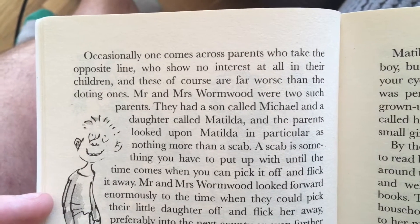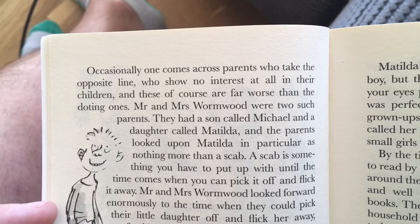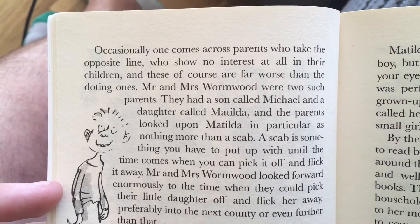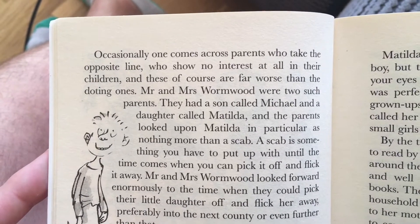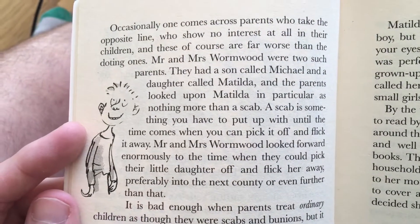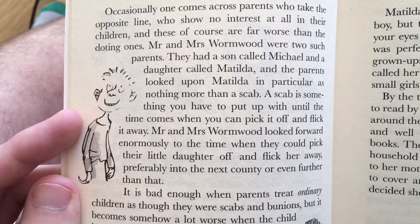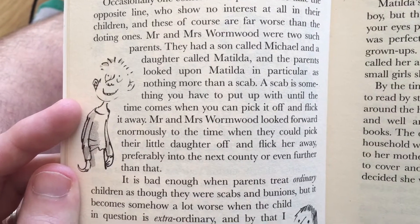Occasionally one comes across parents who take the opposite line, who show no interest at all in their children, and these of course are far worse than the doting ones. Mr and Mrs Wormwood were two such parents. They had a son called Michael and a daughter called Matilda, and the parents looked upon Matilda in particular as nothing more than a scab. A scab is something that you have to put up with until the time comes when you can pick it off and flick it away. Mr and Mrs Wormwood looked forward enormously to the time that they could pick their little daughter off and flick her away,